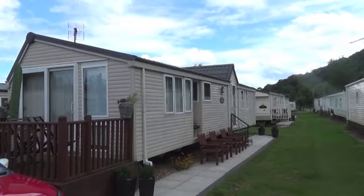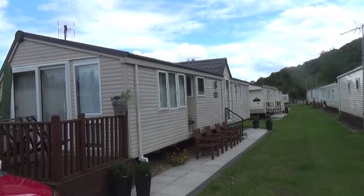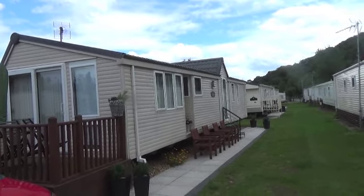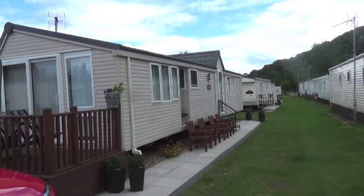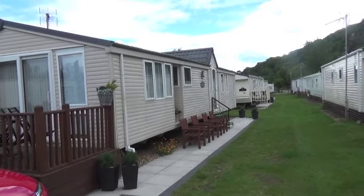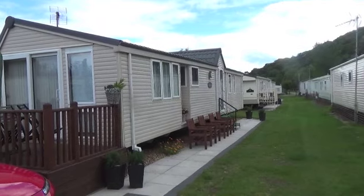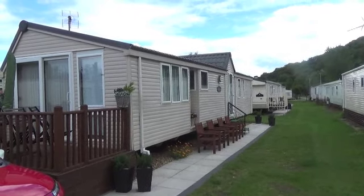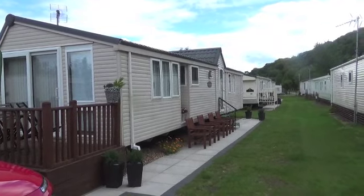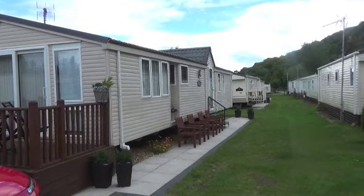Hi Internet, it's Graeme here with another review for you. Today we're in Wales, in the little town of Conway on the coast, and we've come to this self-catering park called Bryn Mawrfer. The caravan we're stopping in is a privately owned one. I'll put a link at the end of the video for you to have a look at if you're interested.